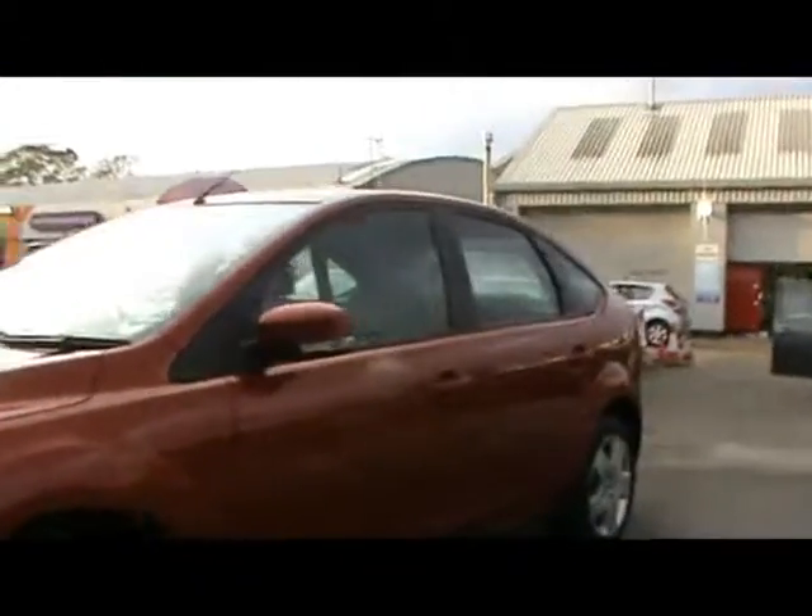Welcome to Imperial Cars. We have a Ford Focus Style 1.6 automatic on a 58 plate. We'll take a quick tour around the car to highlight some features and to try and give you an idea of the condition as well.